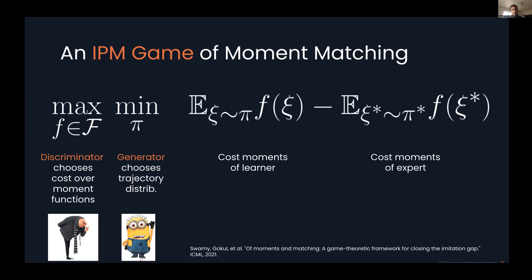In this IPM game, you have two players — the max is over the space of moment functions and the min is over trajectory distributions. There are some considerations on how to solve this game and when strong duality holds — for that we refer the reader to Swami et al. For now, we'll think of running a simple no-regret algorithm on the discriminator and a best-response algorithm on the inner learner player. If you do this, you reach epsilon equilibrium and solve the game.